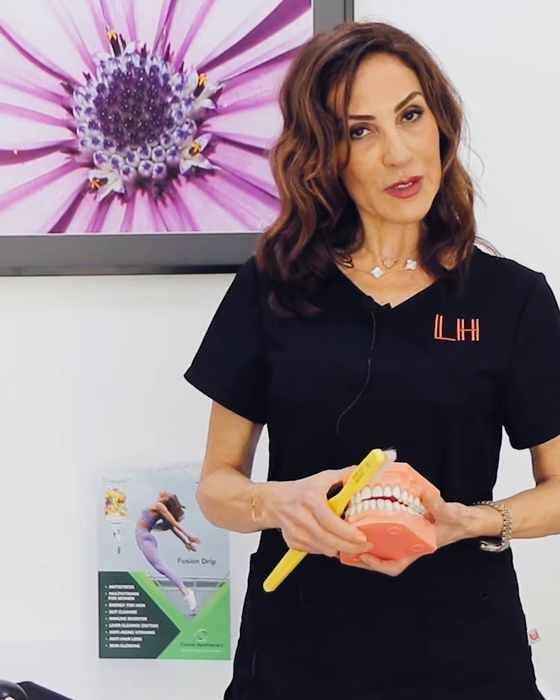So come to visit us. We are going to show you how to brush your teeth properly and how to take care of your teeth. Come to visit us at Dr. Leila Hariri's clinic. It will be a pleasure to advise you on how to take care of your teeth and have a perfect, nice smile and healthy mouth.